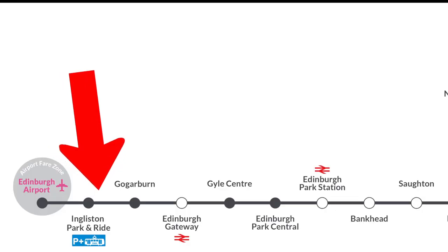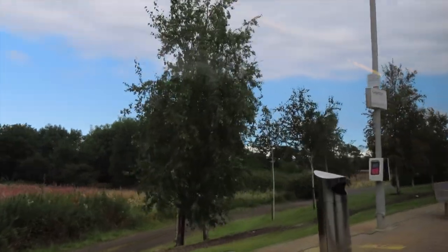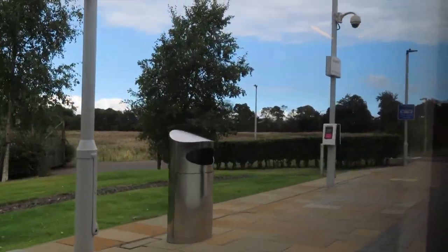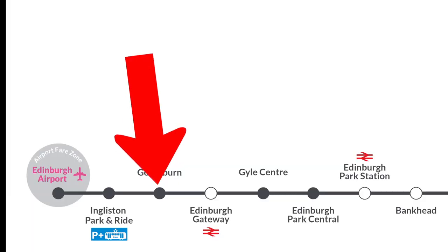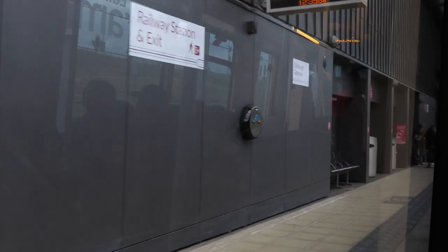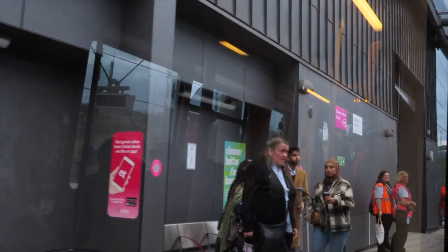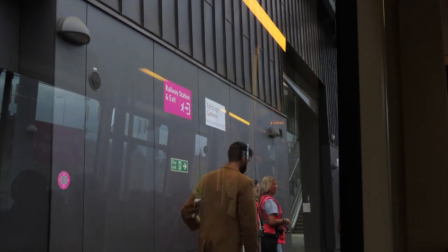The second stop is Gogarburn, which is really only used for people who are working at the Bank of Scotland. Next on our journey we have Edinburgh Gateway. This tram stop actually has a train station and you can get the train from here to Dundee, Perth, and Glenrothes — very handy if you're heading in those directions straight off the plane.